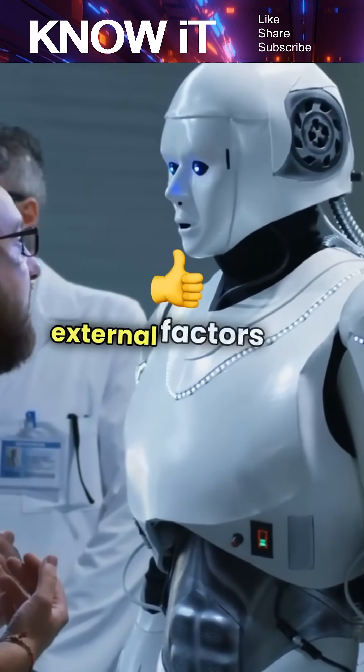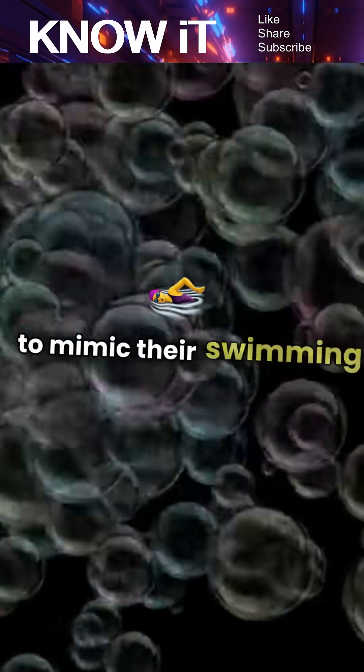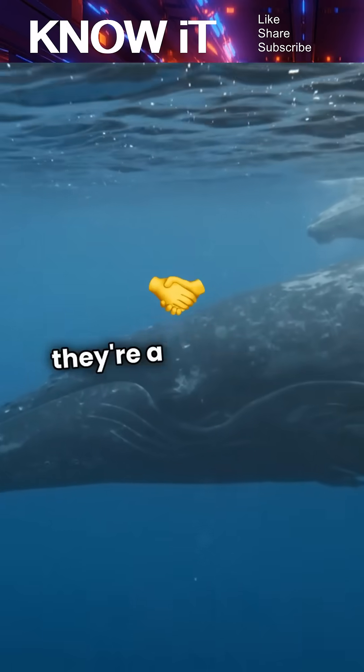Ninth, their movement can be influenced by external factors like temperature and viscosity. Finally, scientists are exploring how to mimic their swimming patterns for robotics, potentially revolutionizing technology. These tiny swimmers are not just small — they're a big deal in science.